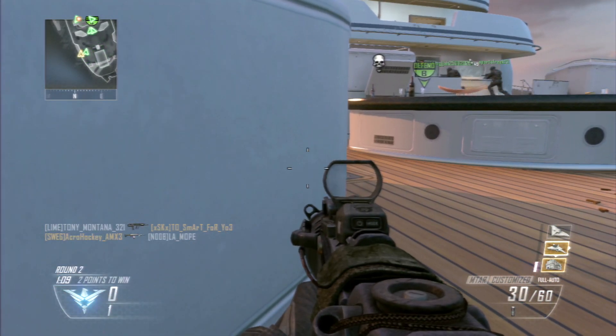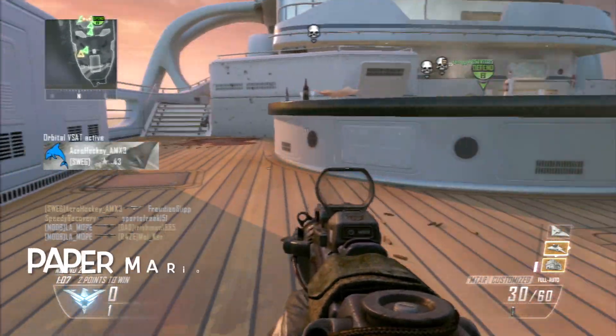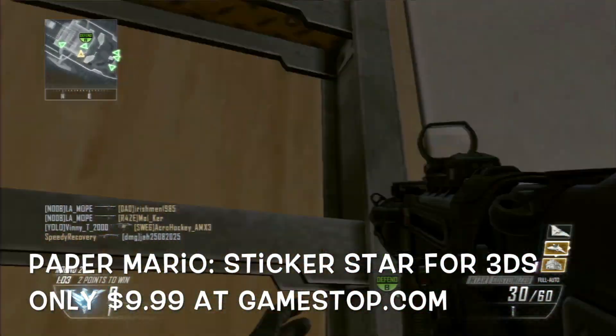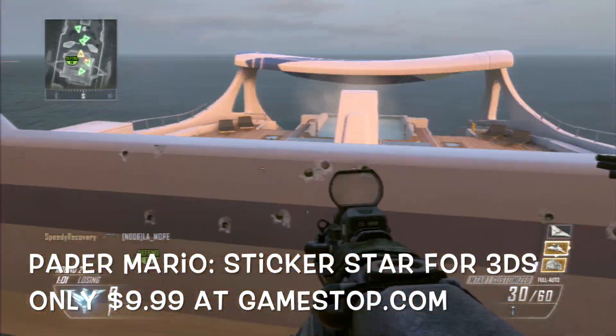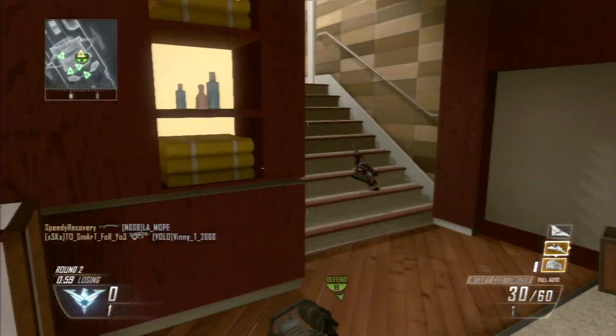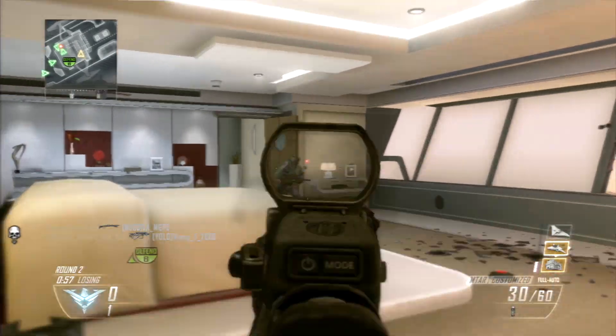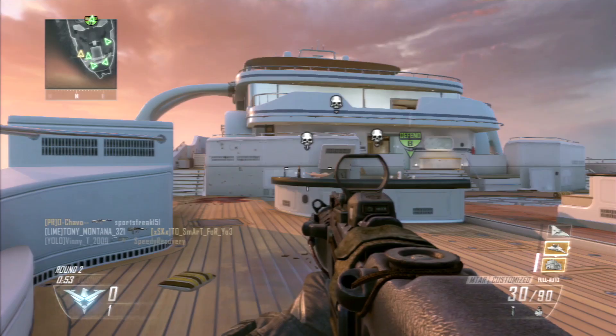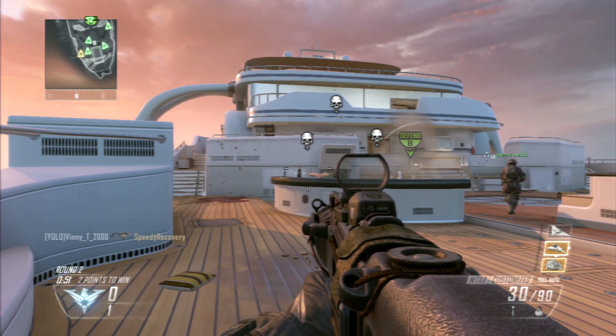Before our next deal, we've got Paper Mario Sticker Star for 3DS for only $9.99. This is only valid online — there's no code needed. Just click the link below to get Paper Mario Sticker Star for $9.99.